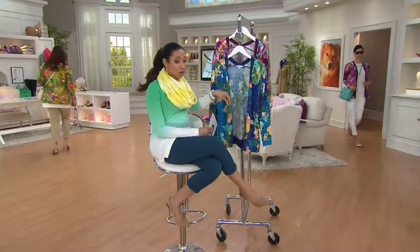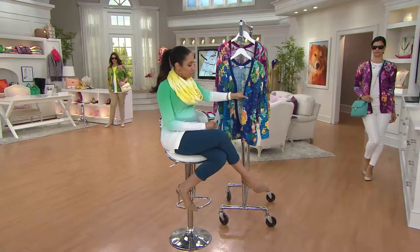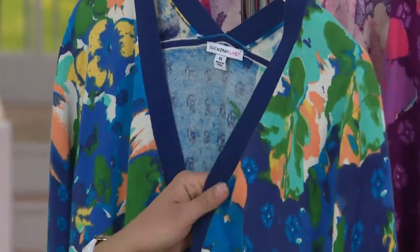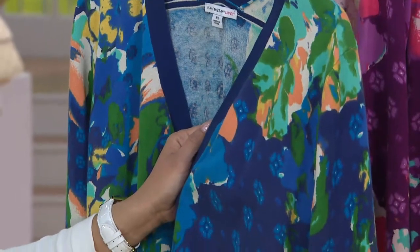This is going to be a 100% cotton cardigan. It's a nice lighter weight, so it's not a heavy sweater weight. When you look at this you'll see you have that mix of the watercolor floral and then almost like a little medallion design mixed in — that's the mixing of patterns, another Isaac signature.